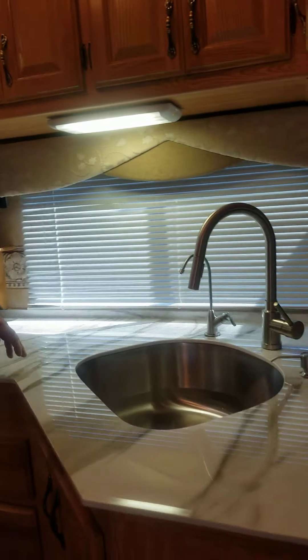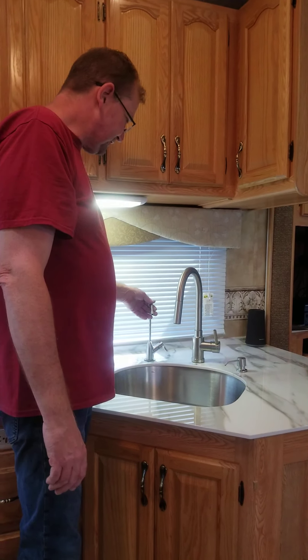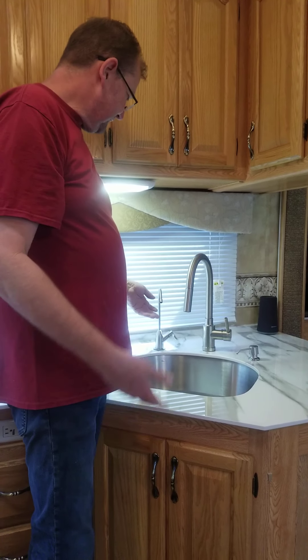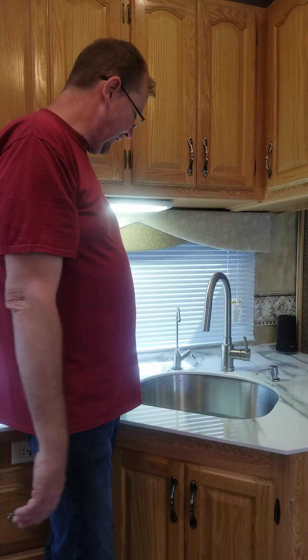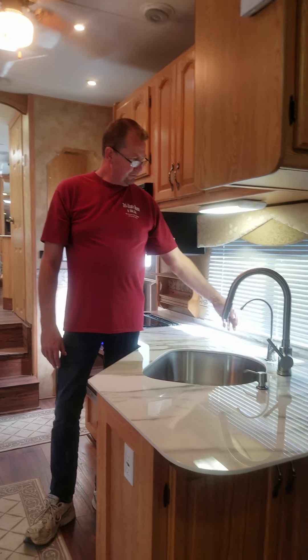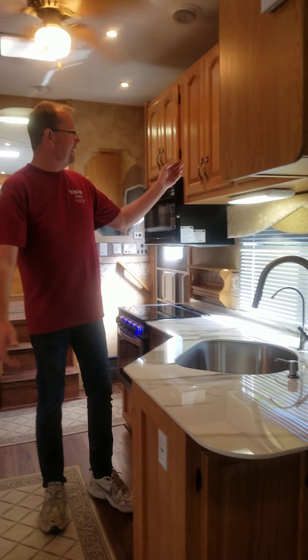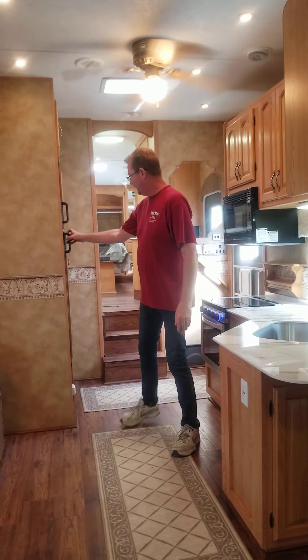The sink is premium stainless steel undermount. There is also a reverse osmosis system, so you don't have to worry about carrying so much water — any water you use is 99.9% pure. There's a soap dispenser and all the shades are day-and-night shades throughout, so you can pull them down for daytime or further for nighttime.